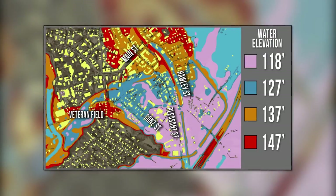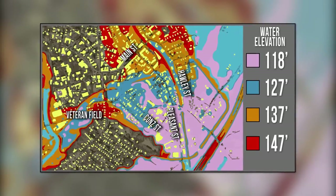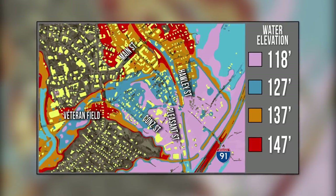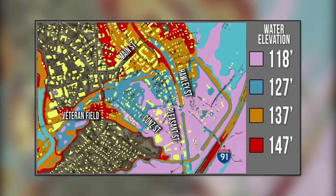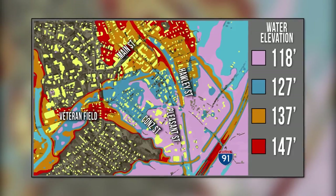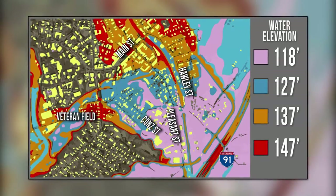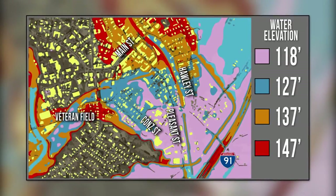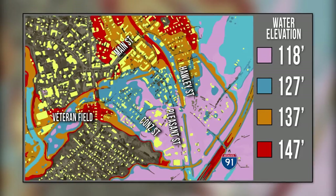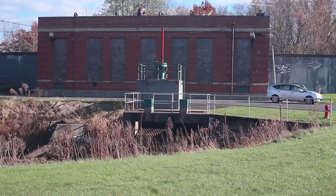The map shows what could happen if the dikes fail or the pumping station fails to operate. At river elevation 118, flooding of lower Pleasant Street, lower Conn Street, and Hockenham Road areas. At river elevation 127, all of Conn Street, Veterans Field, parts of Holly Street and up to Bridge Street. At river elevation 137, all of Holly Street, Pleasant Street to Main, and Market to King. At elevation 147, the entire lower portion of the city would be underwater.